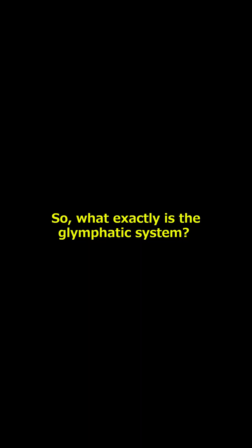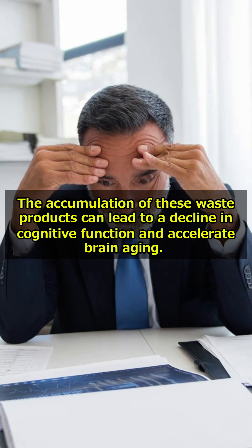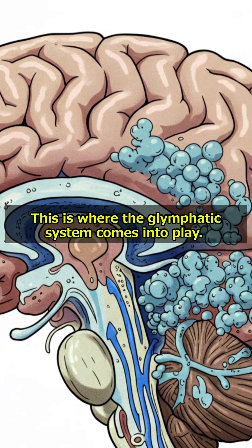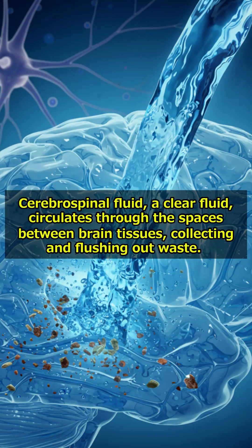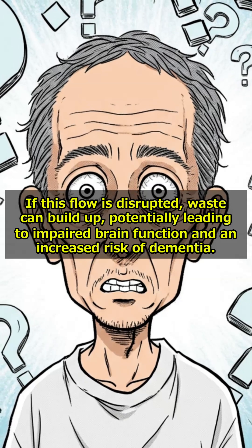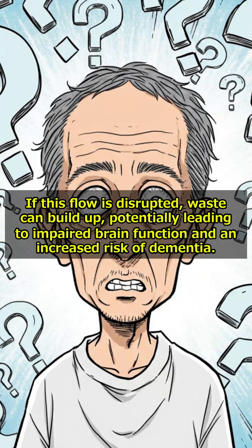What exactly is the Glymphatic System? Our brains produce waste products as a result of their activity. The accumulation of these waste products can lead to a decline in cognitive function and accelerate brain aging. You can think of this system as the brain's plumbing network. Cerebrospinal fluid, a clear fluid, circulates through the spaces between brain tissues, collecting and flushing out waste. If this flow is disrupted, waste can build up, potentially leading to impaired brain function and an increased risk of dementia.